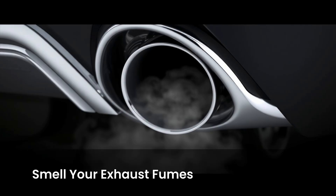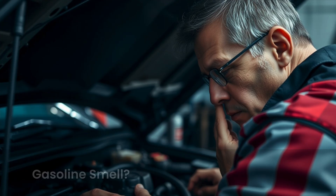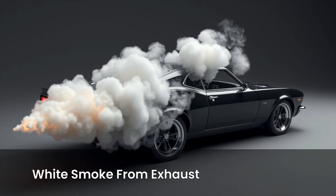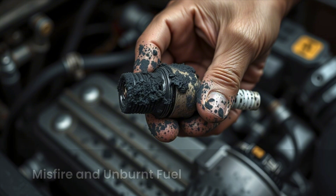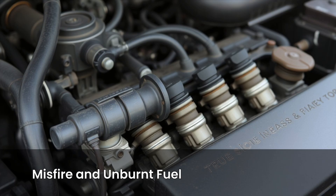Number three: smell your exhaust. This one's easy and surprisingly accurate. Go to the back of the car and smell the exhaust, but don't get too close. If you notice a strong gasoline smell or a raw fuel odor, it might mean one or more spark plugs aren't firing properly and unburnt fuel is passing straight into the exhaust. You might also notice black soot on the tailpipe or white smoke — both signs of inefficient combustion. These are classic signs of misfire and unburnt fuel. Replacing the faulty spark plugs will usually eliminate this. Also clean or inspect your mass airflow sensor and fuel injectors if the issue continues after changing plugs.